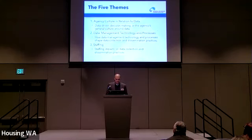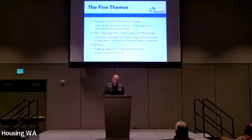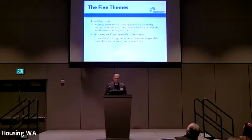We independently coded each interview for themes and then compared our coding notes to develop overarching themes. Five main themes emerged. The first was agency culture in relation to data — the extent to which HFAs are engaging in data-driven decision-making. The second, and largest theme overall, was data management technology and processes. We also heard a lot about staffing issues and how that impacted data collection and dissemination efforts. Another theme was relationships — many agencies have solid partnerships with the wider community, often through a third party like a university, that help them collect or disseminate data. And of course, statutory and regulatory requirements and how those impacted their LIHTC data.